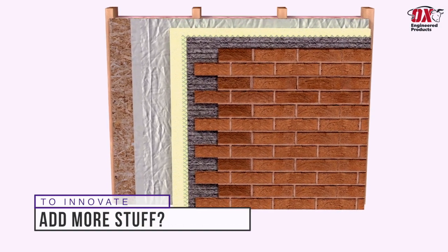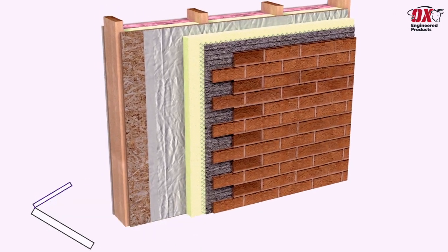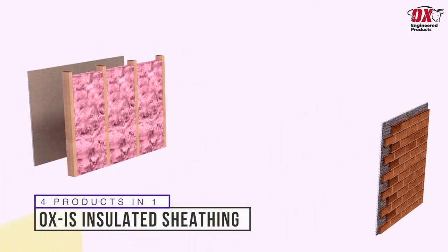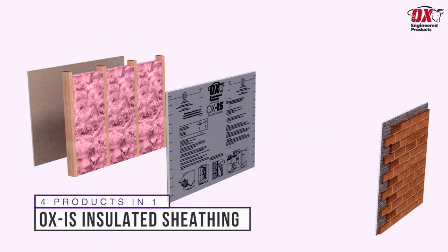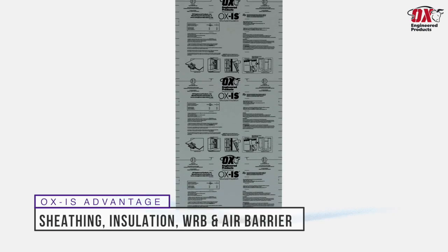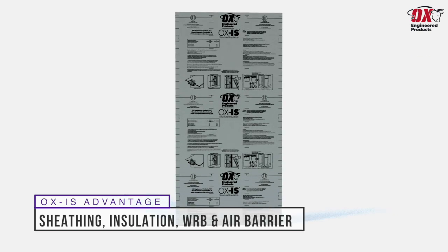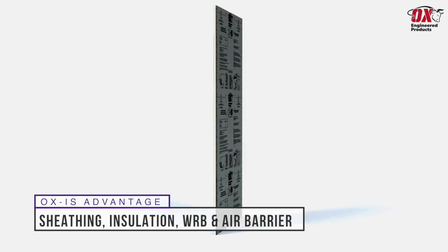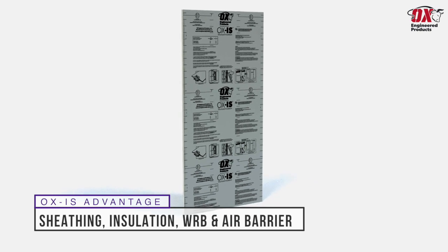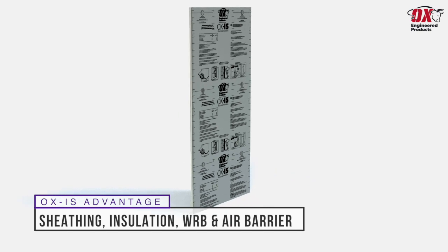While new home buyers today are demanding more energy efficient and healthier homes, Ox Engineered Products invites you to take the opposite approach and replace all four of those things with our Ox IS Structural Insulated Sheathing — the all-in-one product that meets building code requirements for structural sheathing, water-resistive barrier, air barrier and continuous insulation, which reduces heating and cooling costs by eliminating thermal bridging between studs.